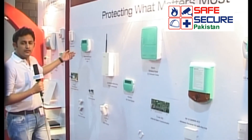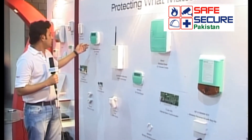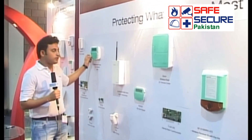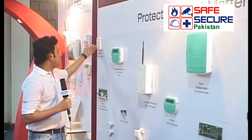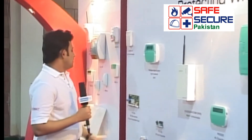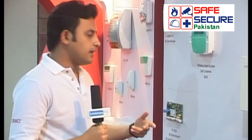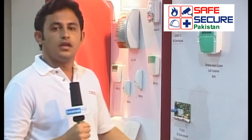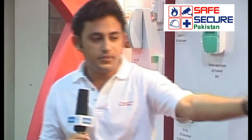This is another wireless alarm system we have — the Power Series. This is also a wireless product. This is the hardware LED keypad. These are some of the hardware products. We have the PC 1832 with 8 zones, 8-zone configurable. In the same way we have the PC 1616 with 6 zones configurable.